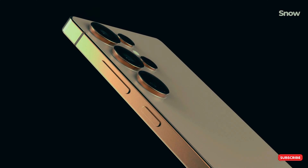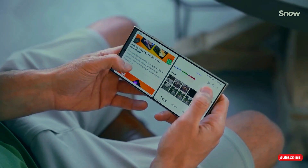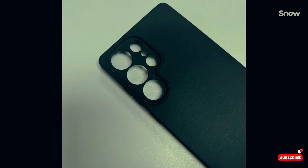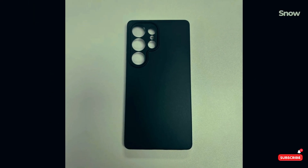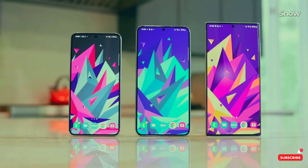Let's talk cameras. If you thought Samsung's camera game was already strong, the Galaxy S25 Ultra might just level up your photography skills. Word on the street is we could see an upgraded ultra-wide camera with a 50 megapixel sensor — crisper, wider shots and even more detail in every photo. Whether you're snapping scenic landscapes or squeezing all your friends into one shot, the S25 Ultra is designed to make your photos pop.